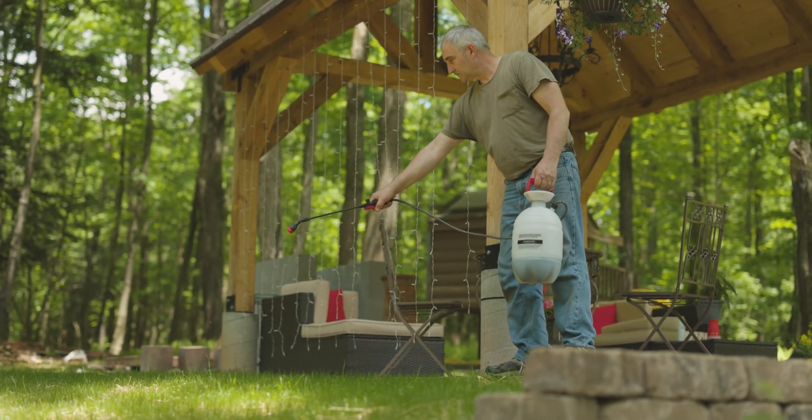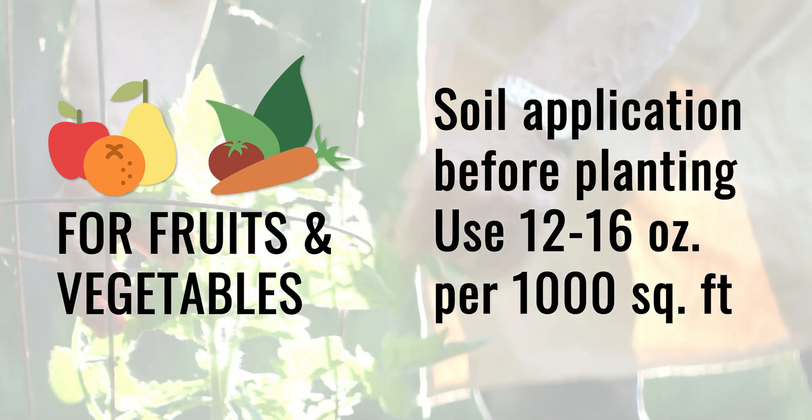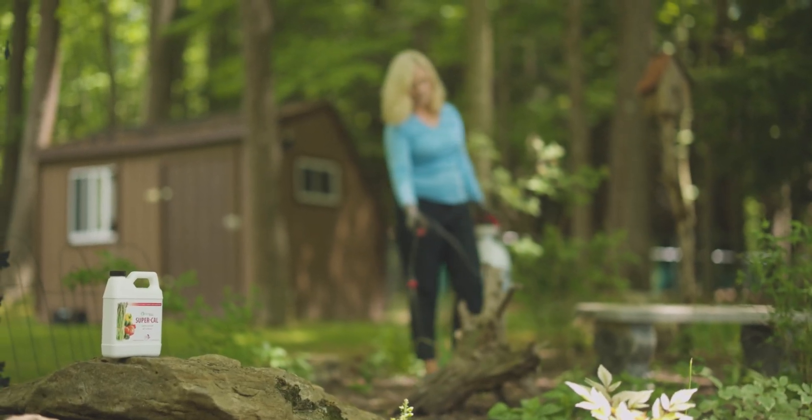Lawns are really heavy feeders. For fruits and vegetables, we recommend a soil application before planting at 12 to 16 ounces per 1,000 square feet. This should be done once in the spring and once in the fall.